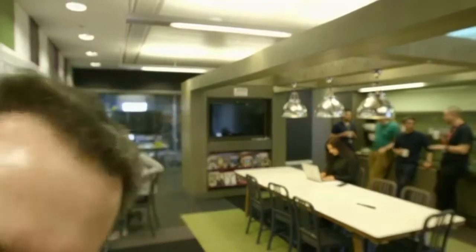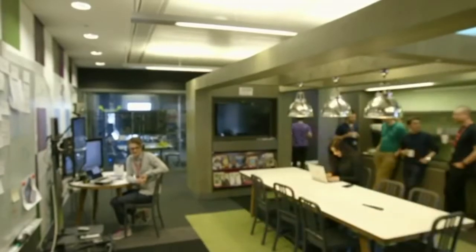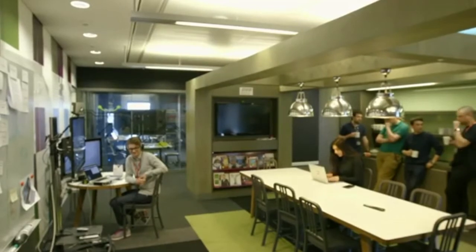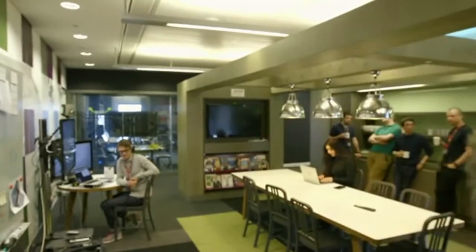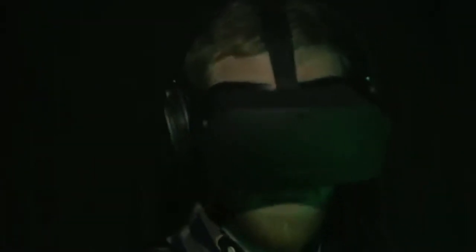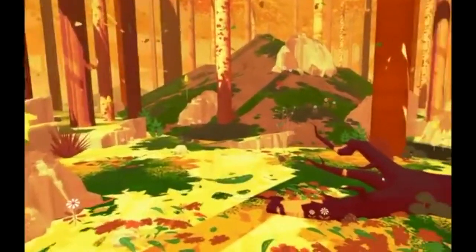Are you weirded out yet? So far, binaural sound has only really worked if your head stays still while you're listening. In VR, however, you get to turn your head in all directions.